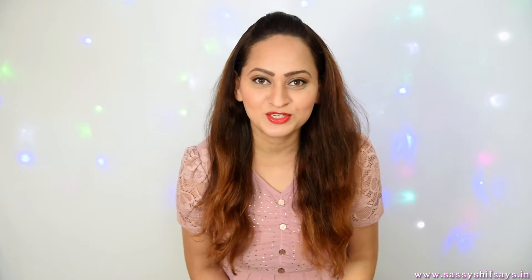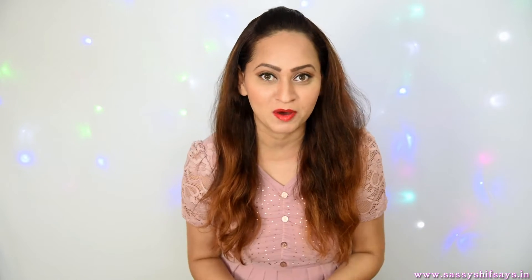Hey guys, this is Shipra Merchant and welcome to my YouTube channel Sassy Shuk Says. Today I'm going to be talking about my shopping haul with C9 Fashion.